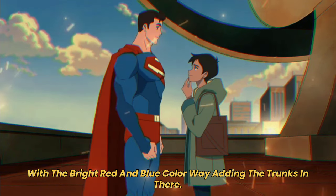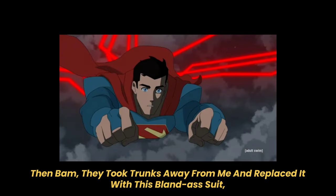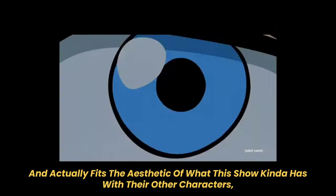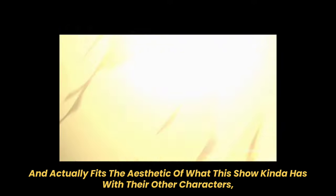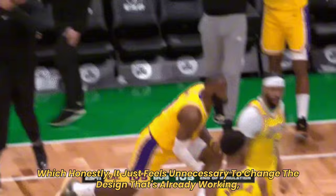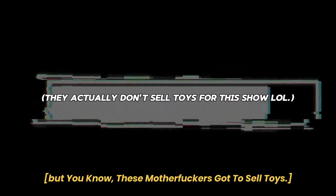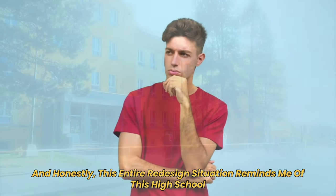Which is so weird, because they kept Superman's signature look with the bright red and blue colorway, adding the trunks in there — it looked really good. Then they took that away from me and replaced it with this bland-ass suit that just looks really over-designed and cookie-cutter. It actually fits the aesthetic of what the show has with its other characters — this cookie-cutter bland design — and it feels unnecessary to change a design that was already working, especially for their main character. But these guys gotta sell toys.